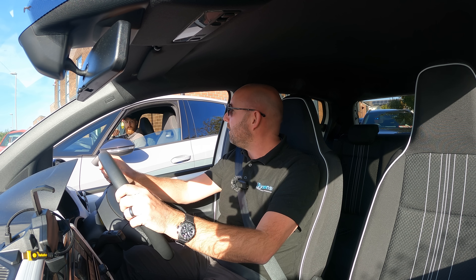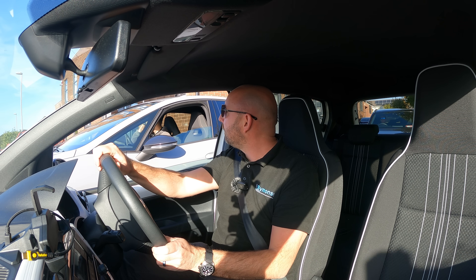I've got adjustable regen in this Seat, so I can move that around. Let's go.